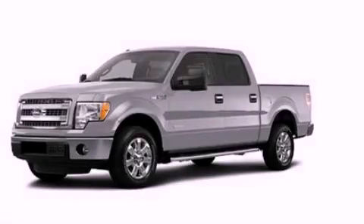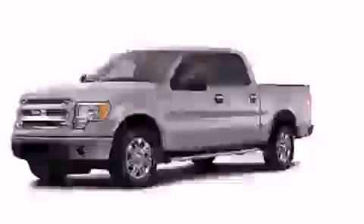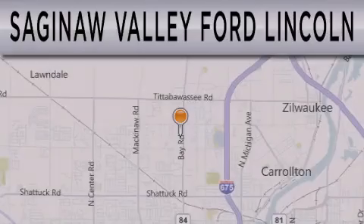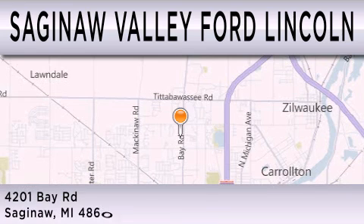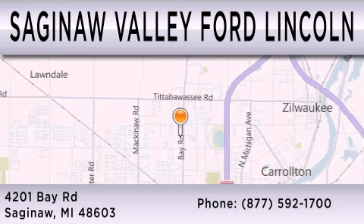Call now to find out how you can own this breathtaking automobile. Saginaw Valley Ford Lincoln is dedicated to doing everything possible to ensure that the experience you have selecting your next vehicle is as pleasant as possible. We're located at 4201 Bay Road in Saginaw.